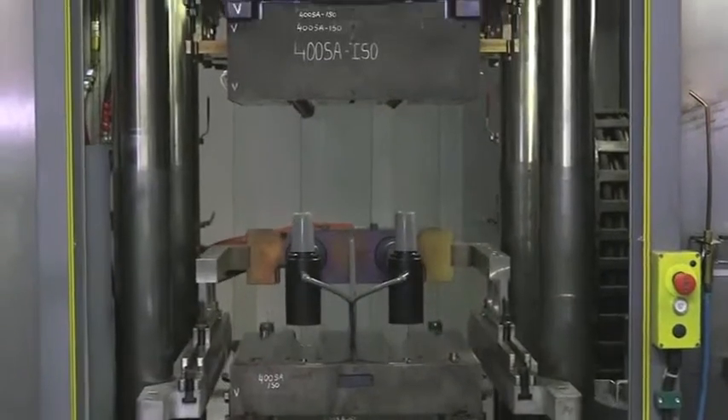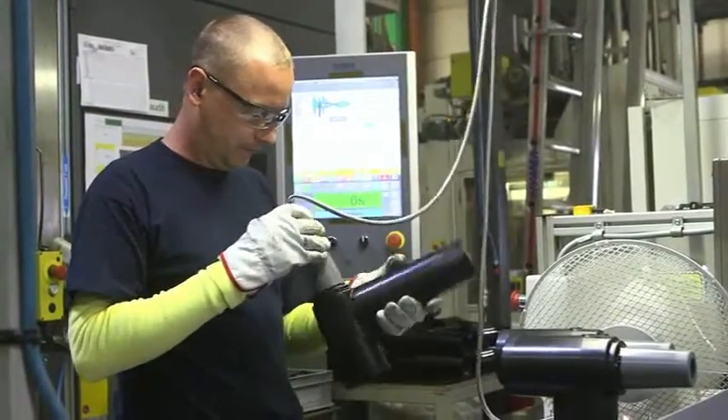Euromold bushings, connectors and high voltage products are individually tested before leaving the factory.